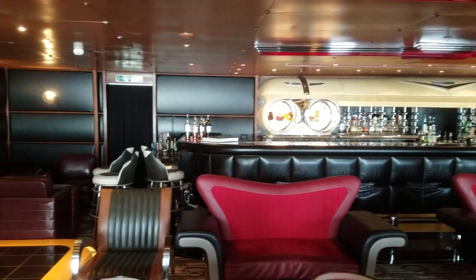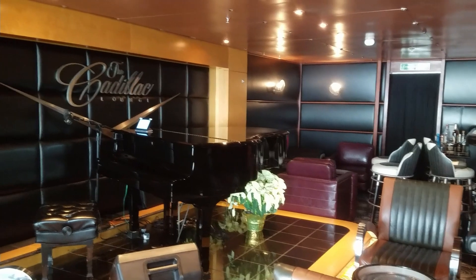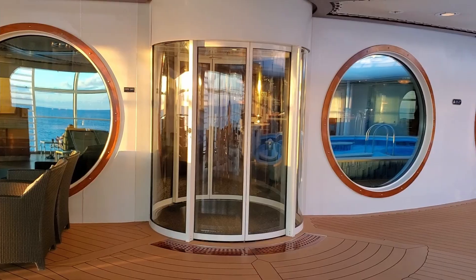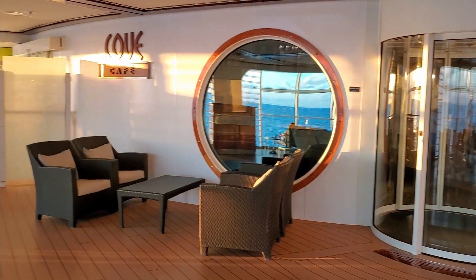When you arrive at dinner the first night, you show them your key to the world card and they will take you to your table. You will have three servers that will stay with you through the rest of the cruise. That's why it's called rotational dining — because your servers rotate with you.